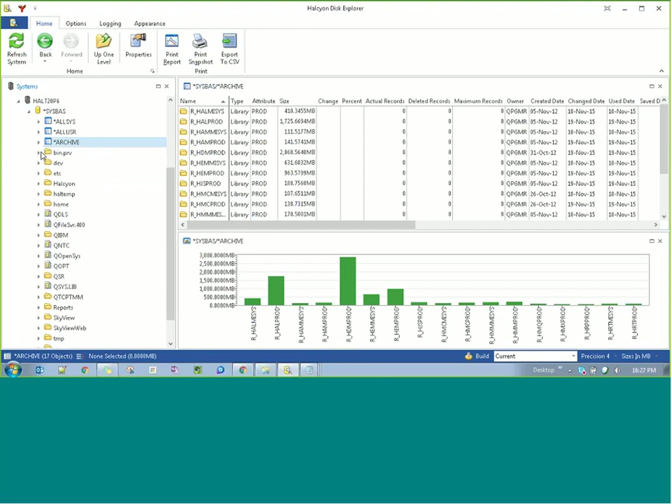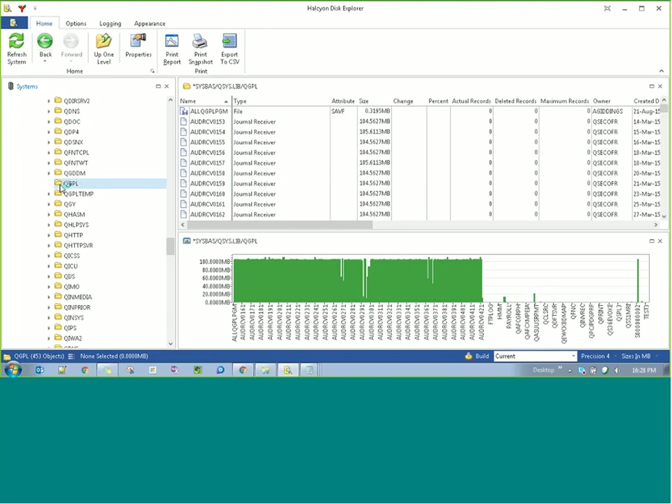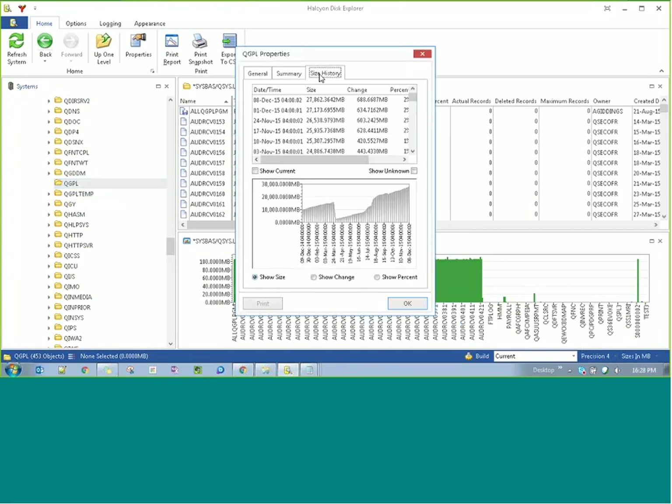If we go into qsys.lib, there's a very small lag while we gather that information. Clicking on QGPL and looking at properties — I can have a quick look at how it's behaved over the last year. I can see the growth at a glance and see how much it's changed. There's no drilling around Excel or anything like that — it's right there. I can print that and do all sorts of things with it.